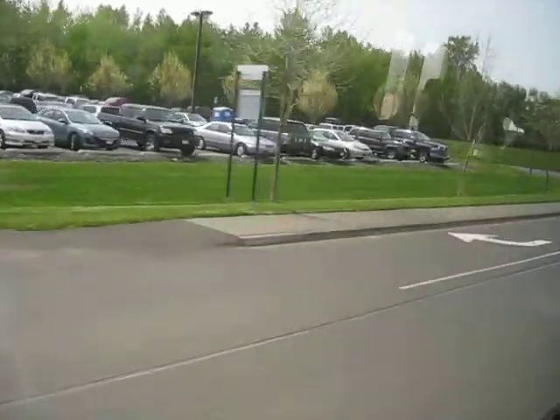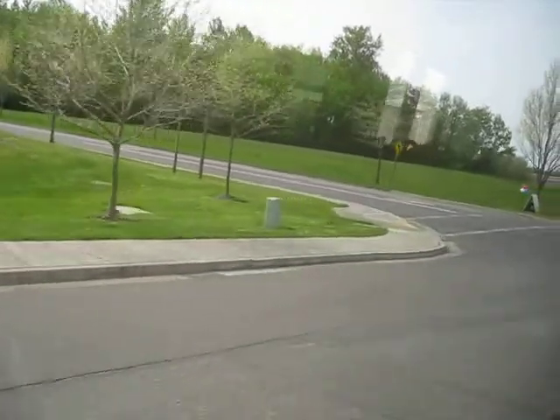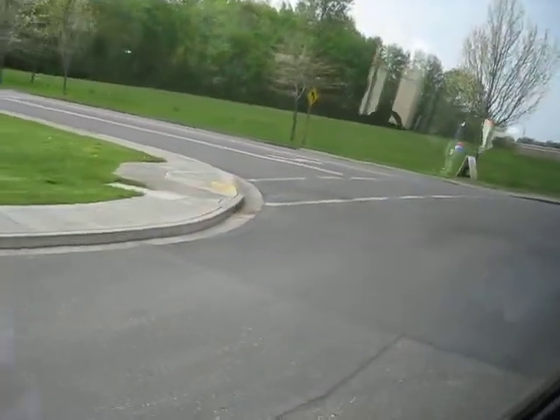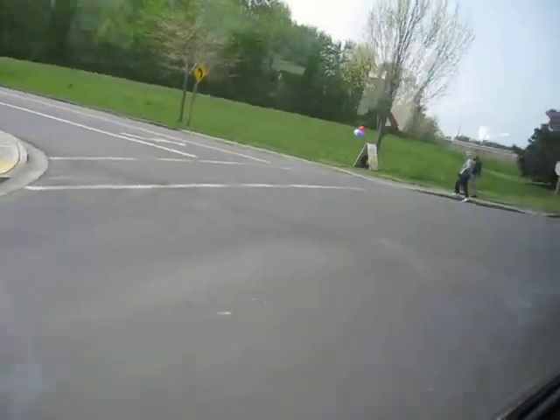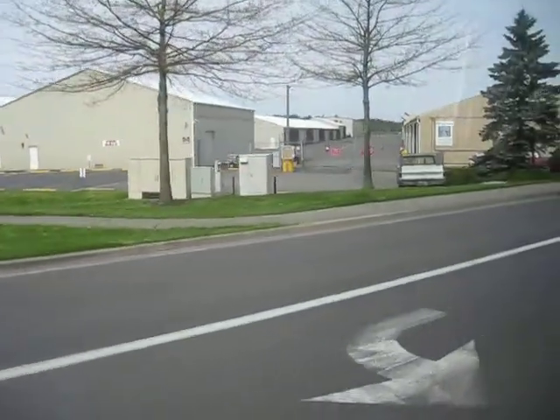Say cheese! Cheese. So bumpy, so bumpy. Wait, wait — when we get to a flat spot, say cheese.